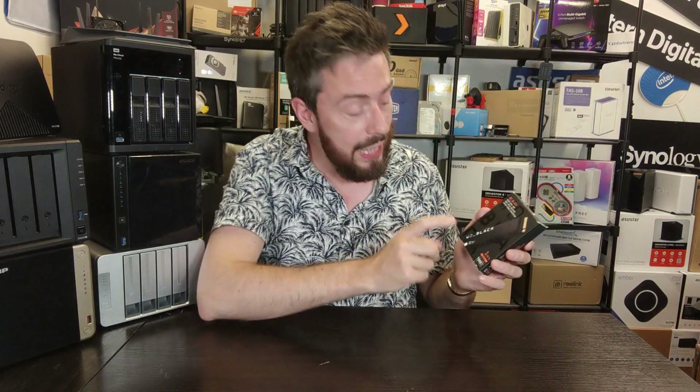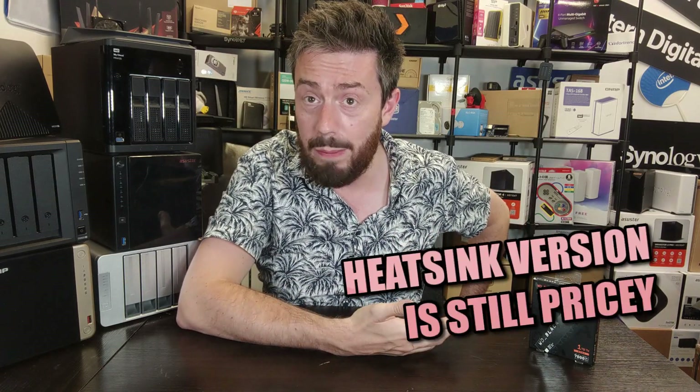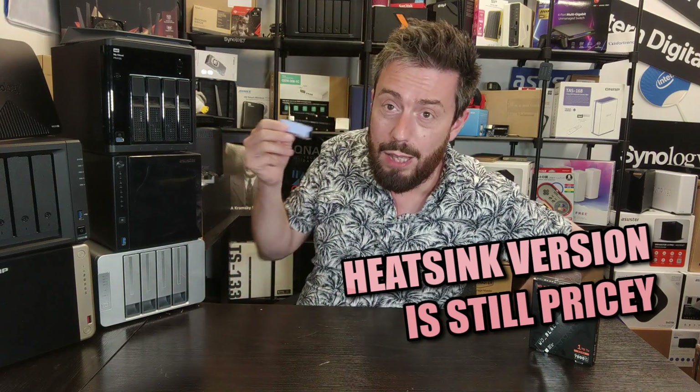Now let's go through a few reasons why you might want to give this drive a miss. First and foremost, the heatsink version — and I'm holding it up to the screen here. For a PCIe Gen 4 SSD that can get very hot, it's still way too expensive. When you look at the cost of M.2 NVMe heatsinks, which are about five to ten pounds, their heatsink, although good, isn't as good as it should be at that price tag — even if it's in a PS5.